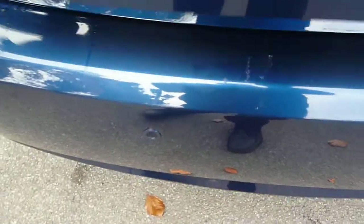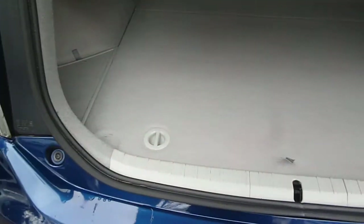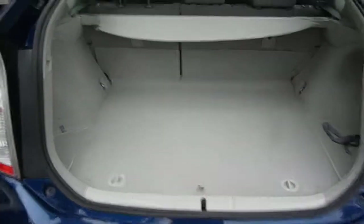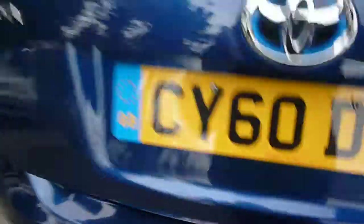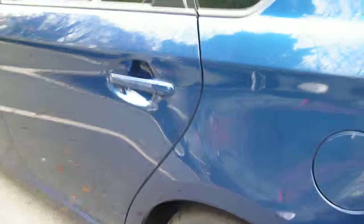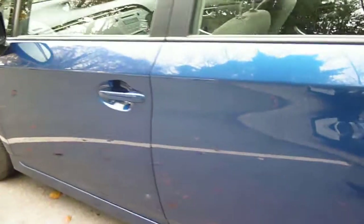There are just some marks on the top of the rear bumper. The load blind is present and fitted to the vehicle, and the boot area is clean. Around to the nearside, the good condition of all the bodywork and wheels continues.